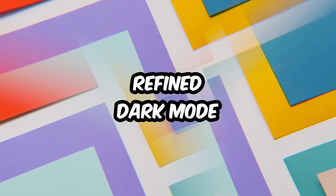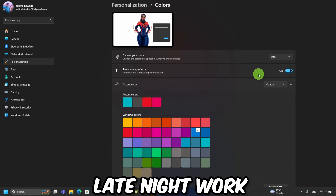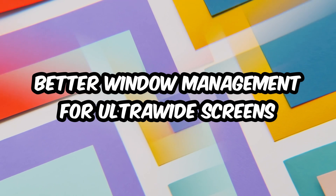Tip number sixteen: Dark Mode Refinements. Dark mode is sleeker and smoother now, perfect for late-night work or binging cat videos in stealth mode. Tip number seventeen: Better Window Management for Ultra-wide Screens.